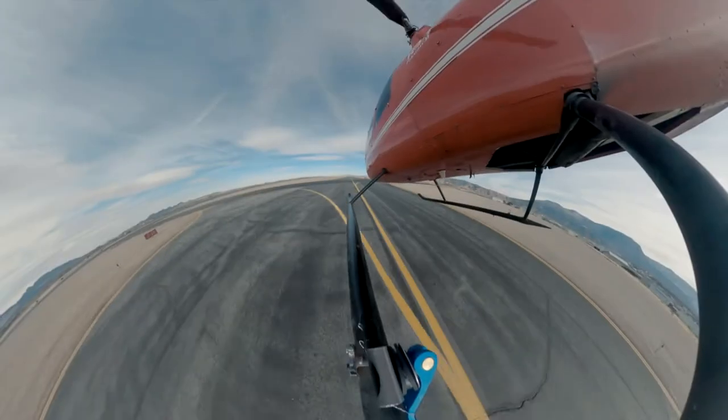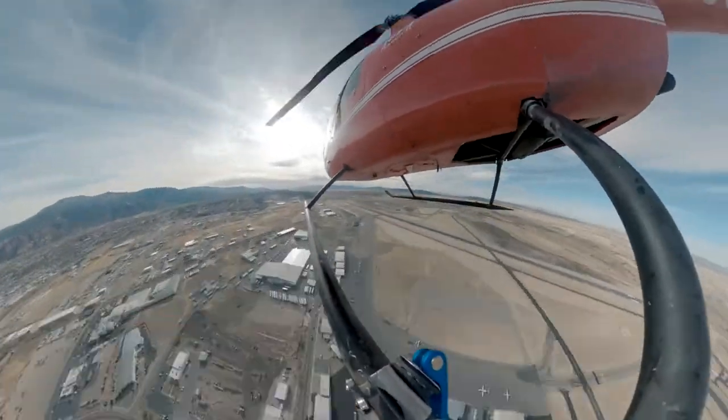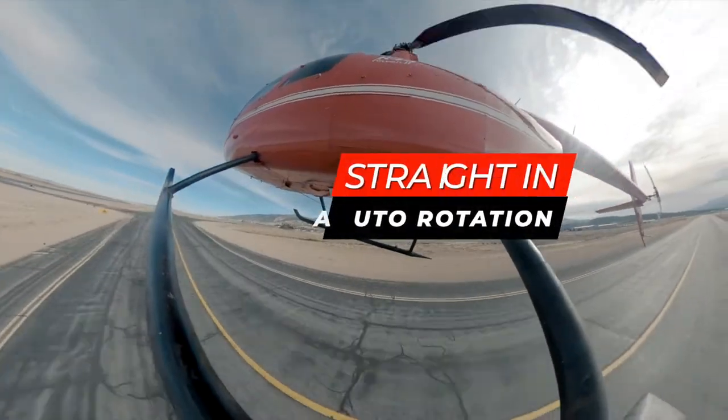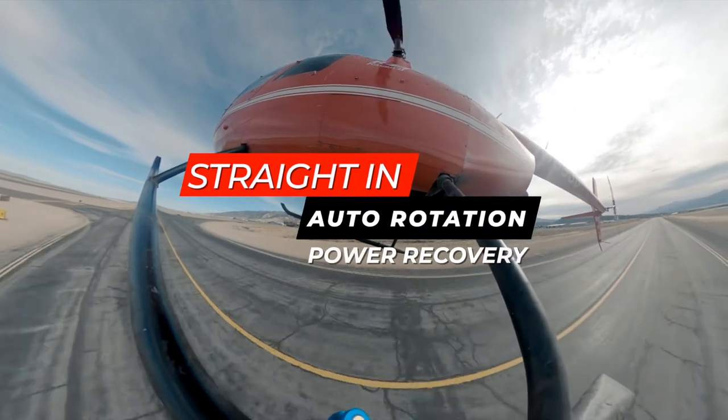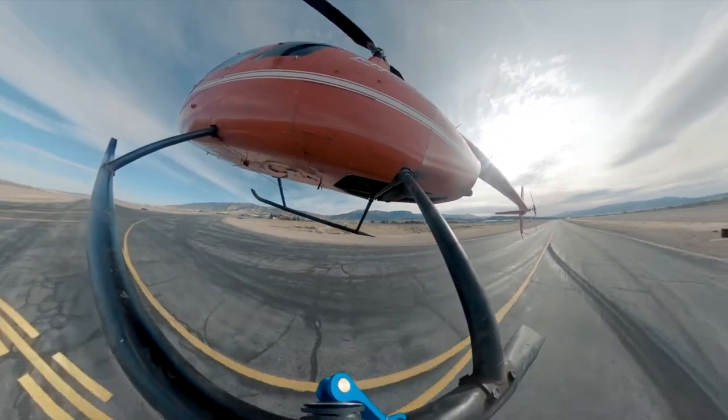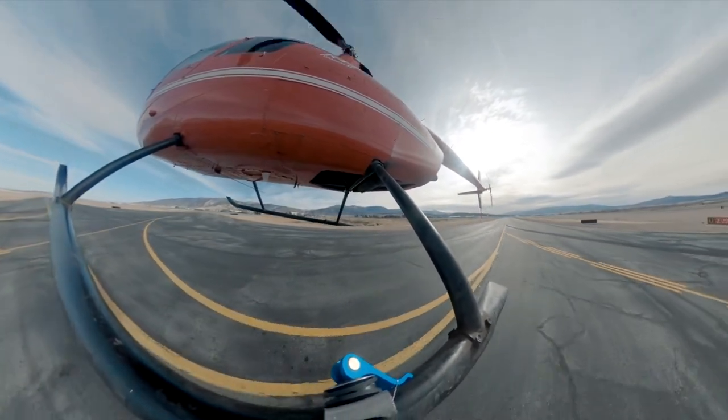Cedar traffic. T-bird 19 is on right base behind us. Roll up, get us in the air and do a straight-in auto. My controls. Your controls.